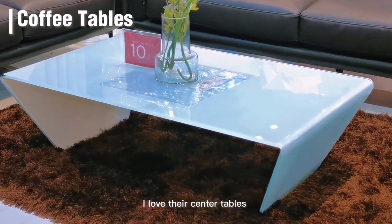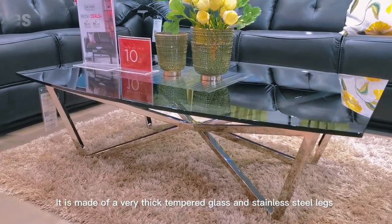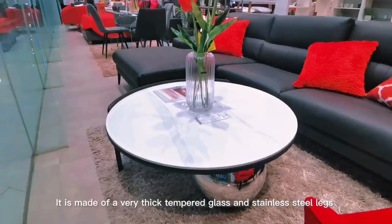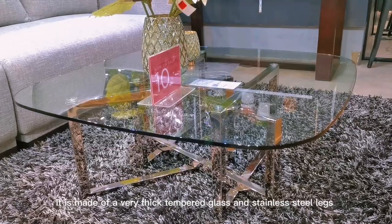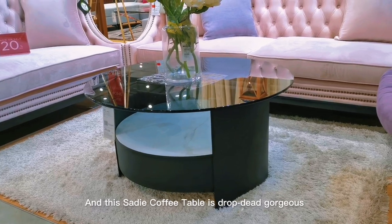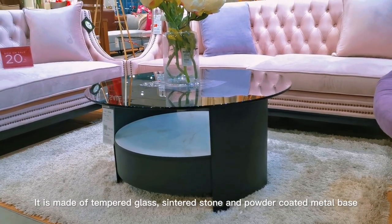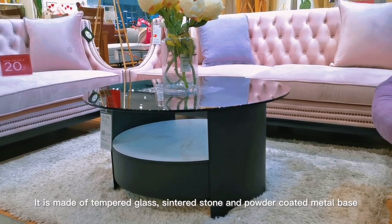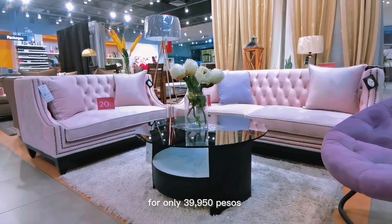I love their center tables. Quality-wise, I know they are very durable. They are made of very thick tempered glass and stainless steel legs. And this sandy coffee table is drop-dead gorgeous — it is made of tempered glass, sintered stone, and powder-coated metal base for only 39,950 pesos.